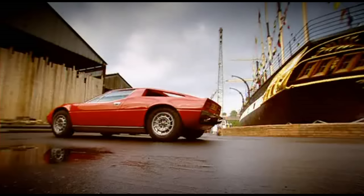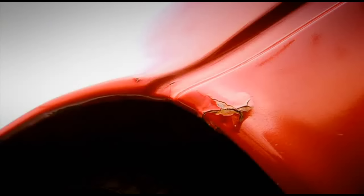Possibly the prettiest supercar ever made. Precisely. £7,000 — about three grand less than mine.